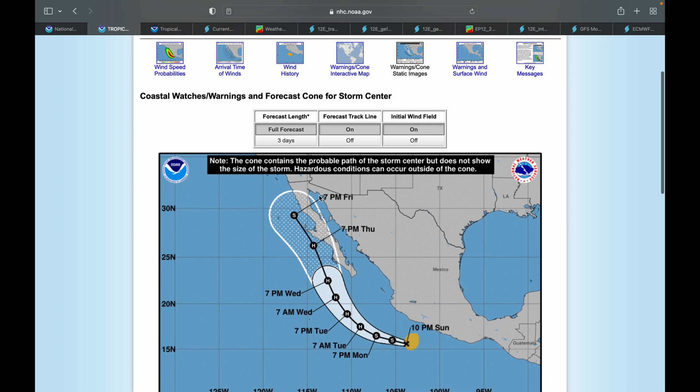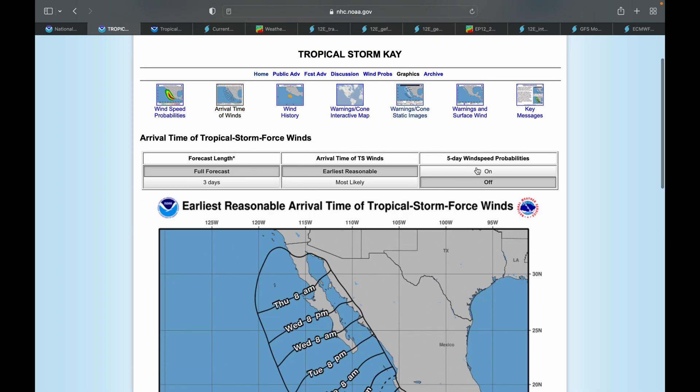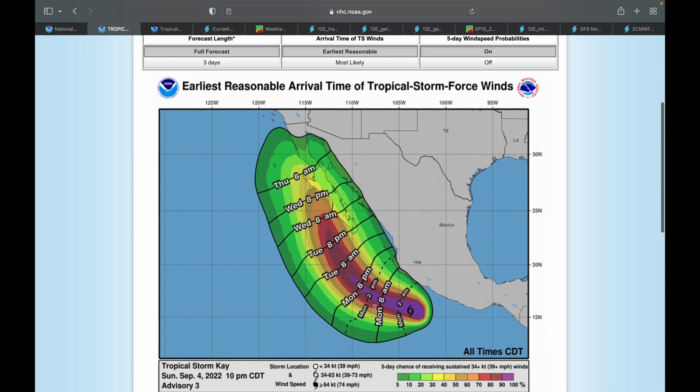This is definitely something we have to look out for. The wind speed probabilities are not yet showing any possibilities of tropical storm force winds in Southern California, but we are far enough out that we're not one hundred percent sure either way. Right now we are showing at least a 70% chance of tropical storm force winds all the way up toward Baja California.